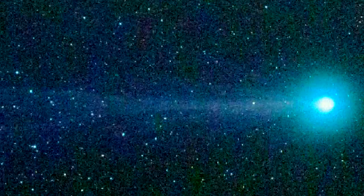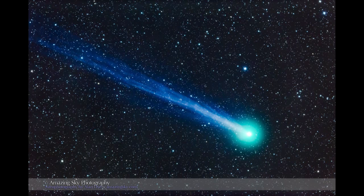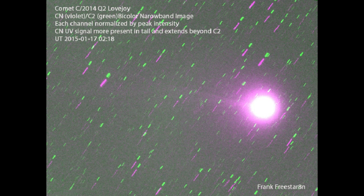Looks just like every dirty snowball I ever threw. You're probably saying to yourself, that was awesome. I wonder what Thor's going to show next. Do I ever let you down? Probably. But it's human.